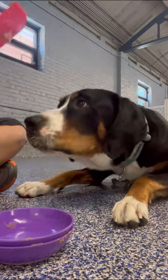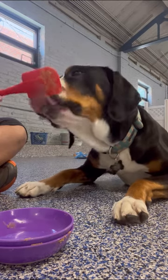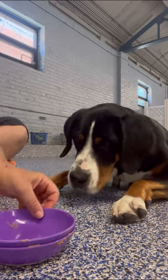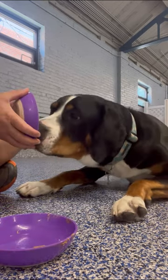Instead of using kibble or food as a reward, I just put the reward on the lick stick. You can also freeze this too, so then you have a portable lick stick and it lasts a little bit longer.